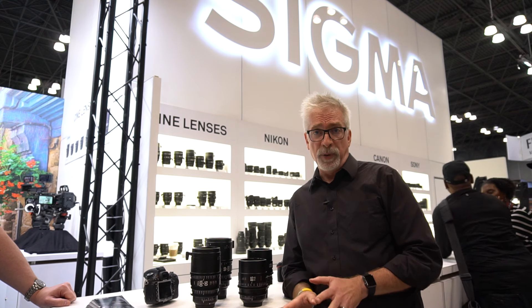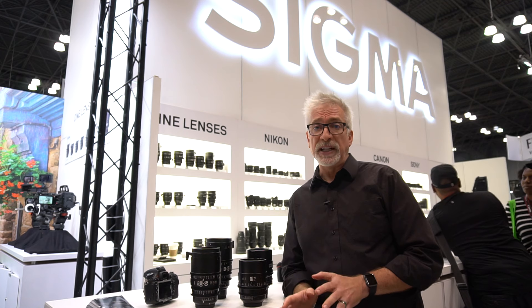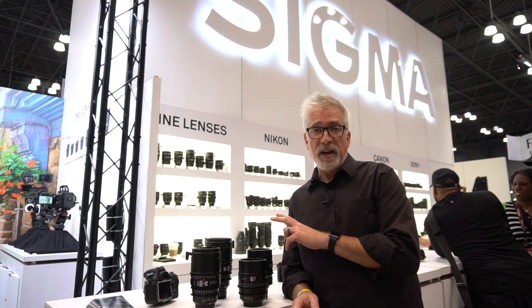We're at the Sigma booth. The thing that's interesting to me about Sigma is their set of Cine lenses. We've got two sets of lenses here: the Sony E-mount and the Canon EF-mount.